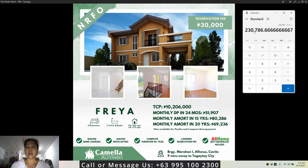If your income doesn't reach that amount, you can get a co-borrower to meet the required income, or you can avail of other payment options offered by Camella — for example, in-house financing, deferred payment, or spot cash.